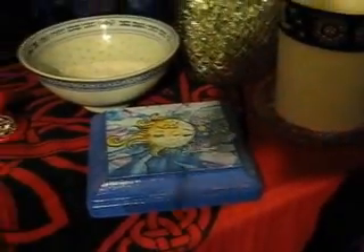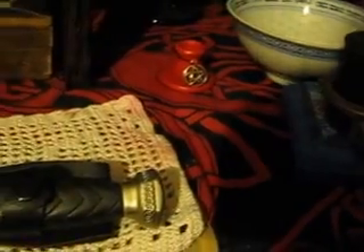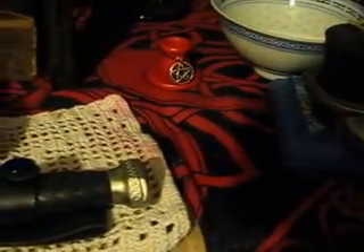That is a wood plaque that I made, and it's got a sun and the moon on it. This is one of my candle holders. And across here we have my athame — yes, that's a charmed athame, that's what they call it.